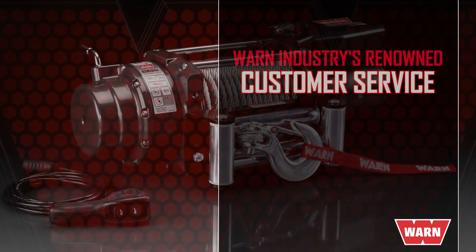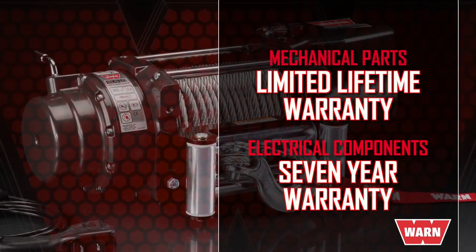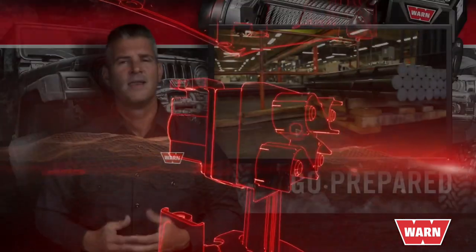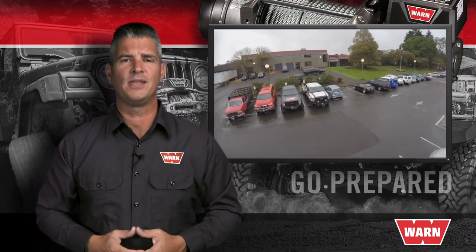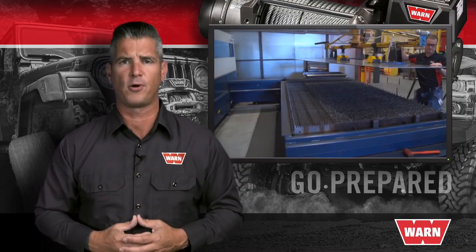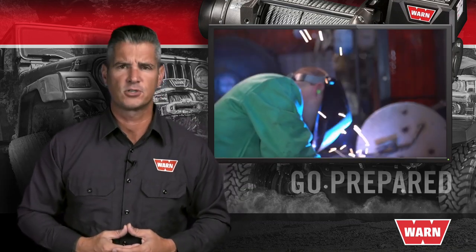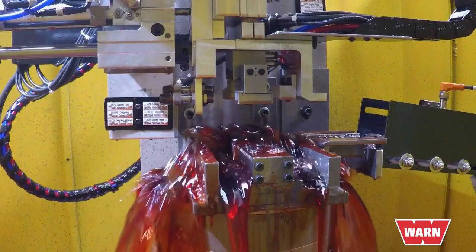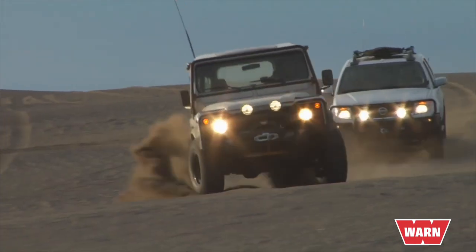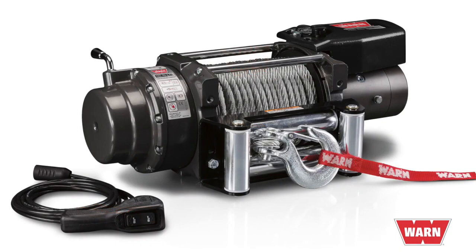All WARN winches come with an industry-leading limited lifetime warranty on mechanical components and a seven-year warranty on electrical components. They're fully serviceable with readily available parts from the WARN network of service centers. WARN Industries has been honoring its promise to take care of customers since 1948 — that's over 70 years. You'll be supported by the WARN customer service team based in Clackamas, Oregon. For more information on any of the WARN products featured in this video, visit warn.com, where you can buy online or find an authorized dealer, authorized online retailer, or WARN service center near you.